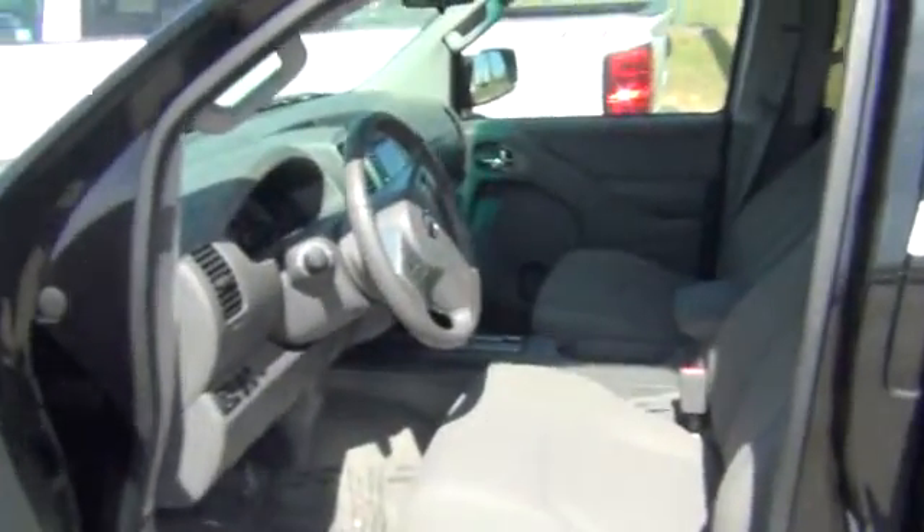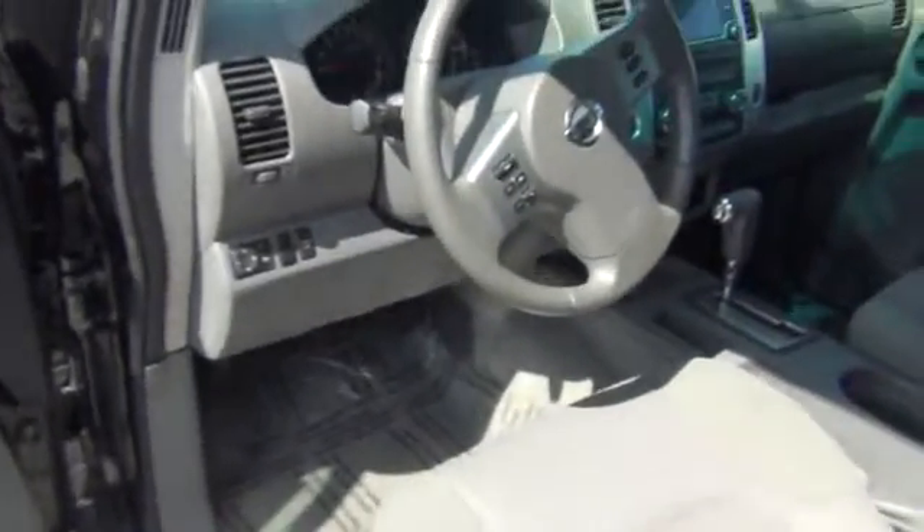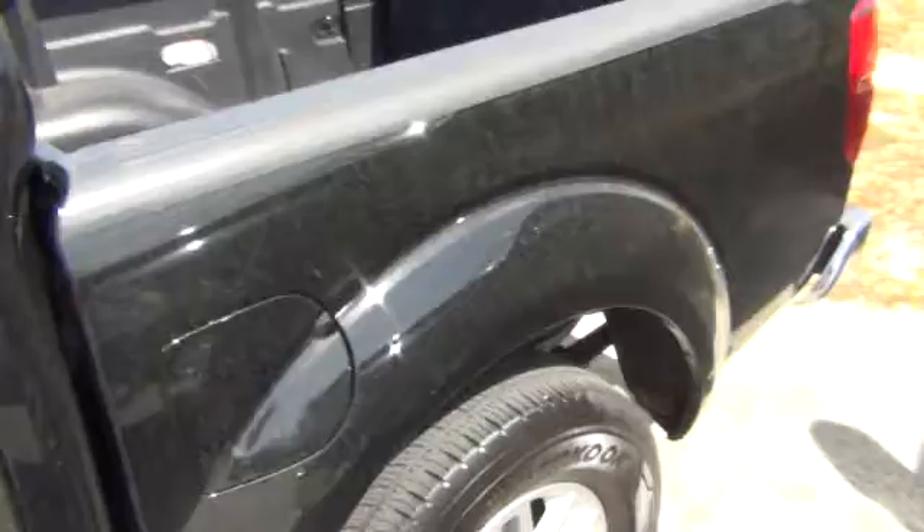Let me show you this one real quick. Great mileage. This one is a four-door, and it's pretty loaded up. You've got power windows, door locks, tilt, cruise, AM/FM/CD. Very nice, good-sized cabin space. You've got the rear sliding back glass. Again, this one's in all black.